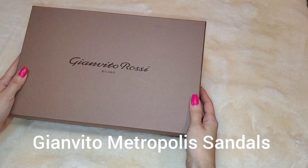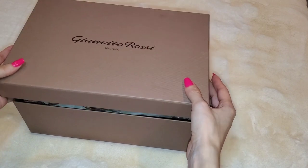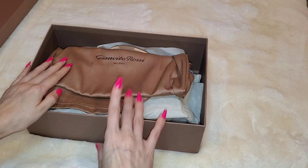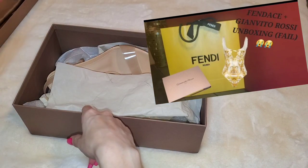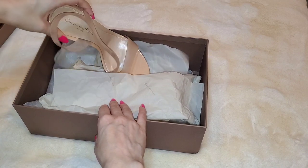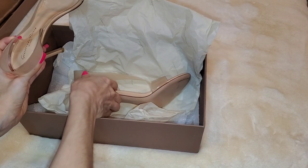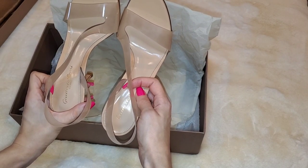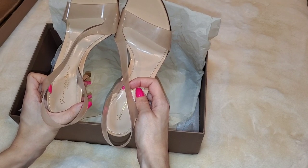So these Gianvito Rossi shoes I have actually purchased before. I showed them in one of my older videos about a year ago during a Fendi reveal — I showcased these shoes, but it was a fail because they were not my size. I don't know why I picked up a six when I should have picked up a six and a half. I never forgot about them after returning the six, and a year later I decided to repurchase them. I found them on Essense and got my size — they were like $350, so they were on a really good sale.